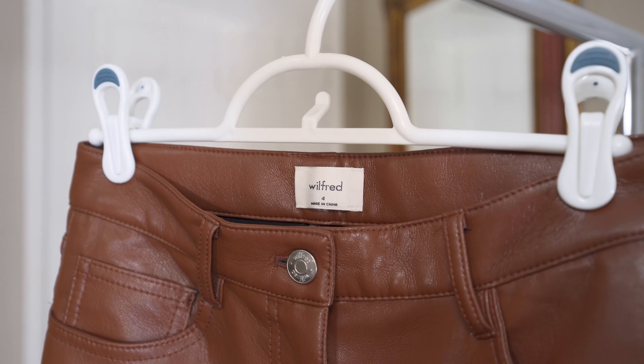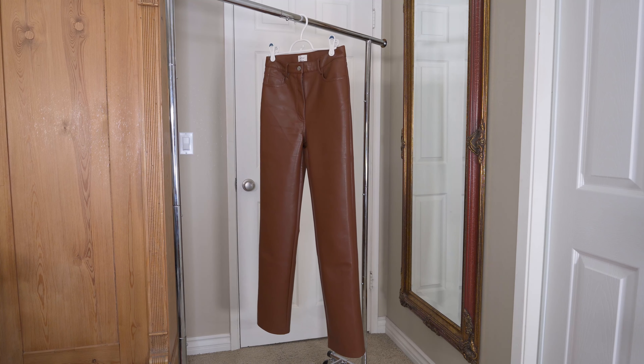Hello friends, welcome back to my channel. If you're new, welcome — my name is Christine. Today I'm going to show you a couple different ways to style leather pants. I have two pairs of pants here that I want to share with you. One is the Aritzia Melina — the pair I have is in this brown color and I got it in a size 4.